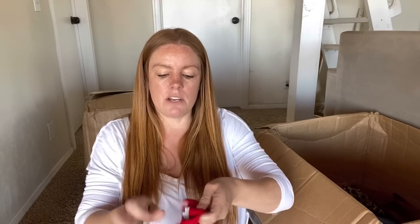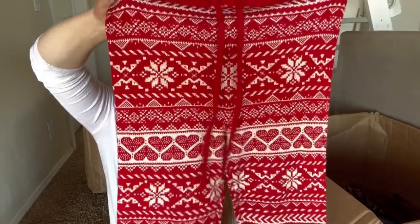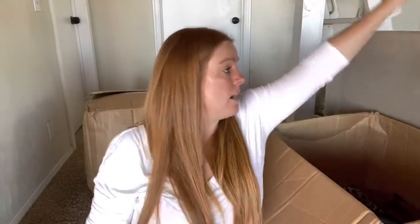These are American Eagle, extra small - not the right season. I don't think I could get much for these, they're not in terrible shape. Could I get $10? We'll see. I'll look it up.